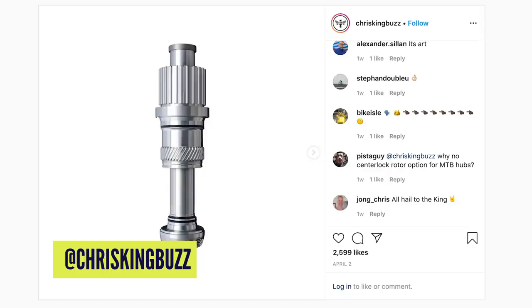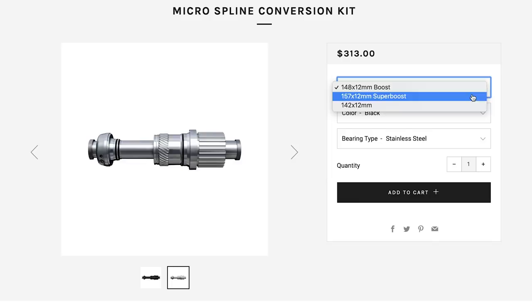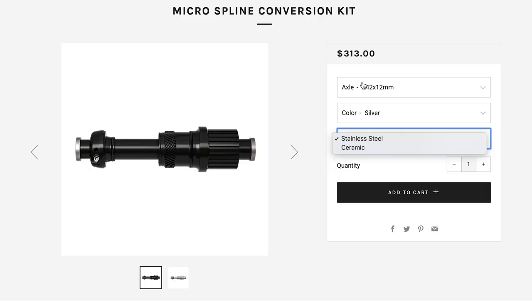Chris King have now joined the microspline party, which is great news if you want to fit a Shimano groupset to your Chris King hub. It's available with ceramic or steel bearings in black or silver. The slightly less good news: it's over $300. Do you need both your kidneys? Jokes aside, Chris King make really good stuff and people tend to buy their kit not just for a weekend but forever. Yes, it's expensive, but if it lasts — and the hubs it'll be going on to aren't exactly cheap either — it's arguably worth that money.